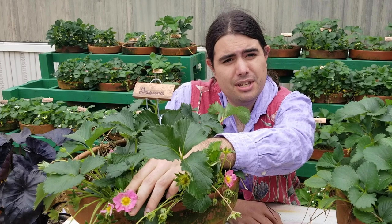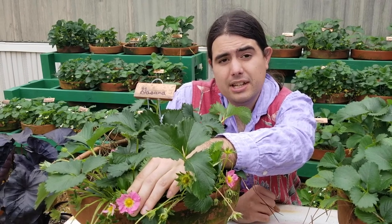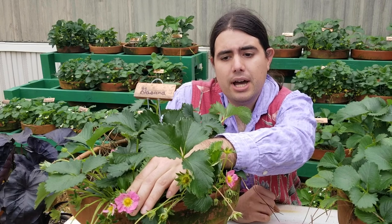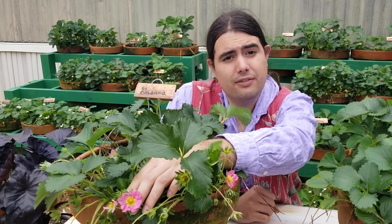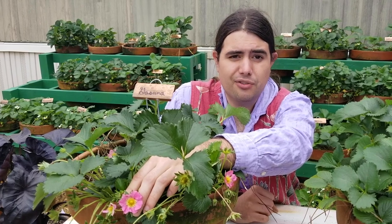It does make nice medium-sized fruit. Unfortunately the fruit are not quite as sweet as I would prefer, but I think that the ornamental potential with the pink flowers makes up for it and it's still a worthwhile inclusion for a home garden.